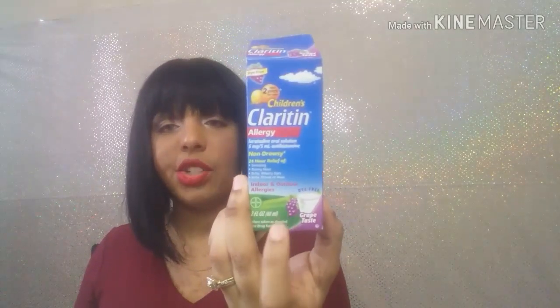I got this from BzzAgent — this is Children's Claritin and this is for allergies. Here are the chewables and we've already been eating these so they're already open. I think these are good for kids and this one is for ages two years and older. Thank you BzzAgent!